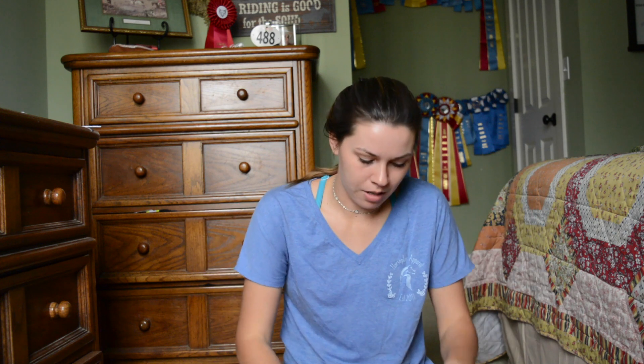Hey y'all! It's Savannah and today I figured I would do a tack haul video because it is raining outside and I like watching tack haul videos. I like to see what other people get — I'm nosy. If you know me personally, I'm very nosy so I just like to see what other people have.